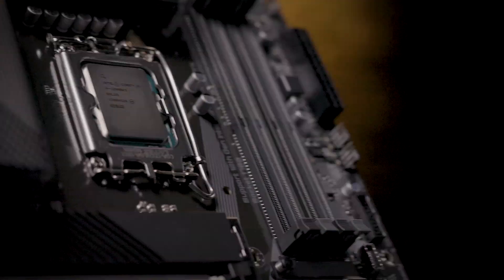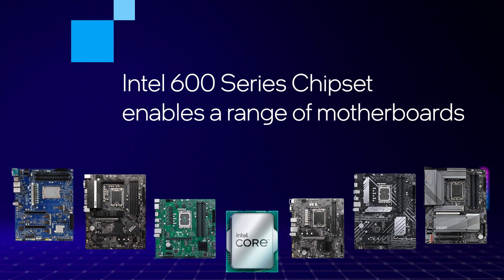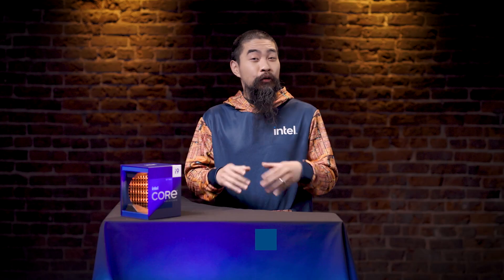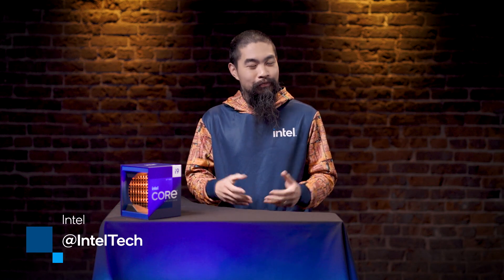Chipsets and CPUs have an intertwined relationship. You need both to make a PC, and smart builders will pair the appropriate processor to the chipset depending on need. The right chipset can significantly boost connectivity and performance. So whether you're building a budget PC, looking to do some hardcore overclocking, or making the optimal configuration for your business, Intel's 600 series chipset family has what you need to make it happen. And to learn more about 12th-gen, subscribe to the Intel Technology channel on YouTube, and follow @IntelTech on Twitter. And as always, thank you for watching.